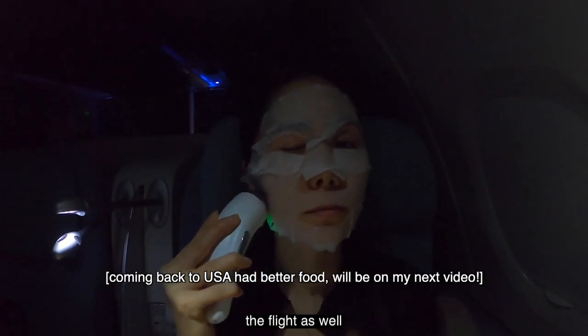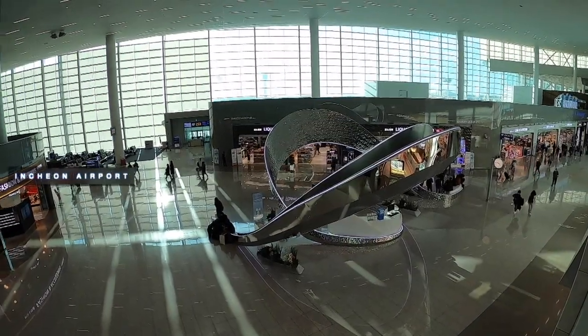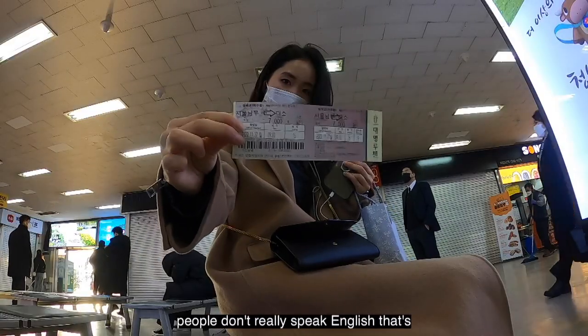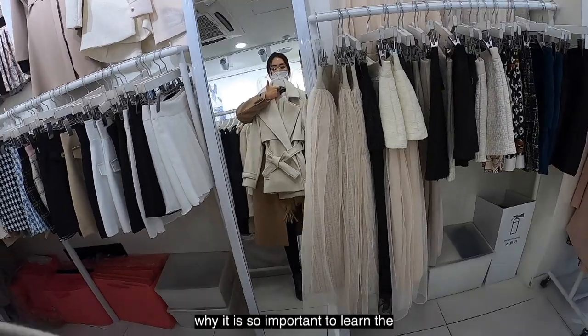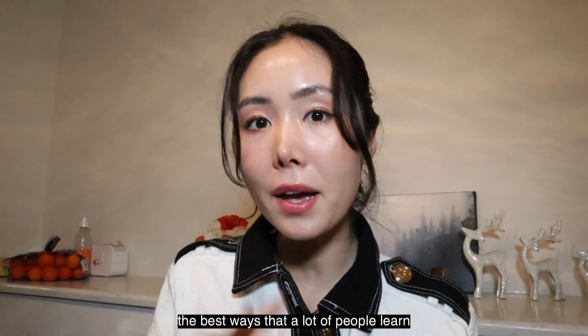A second meal is served two hours before landing as well. I finally arrived at Incheon Airport. Throughout the vlog you'll see that I take you to places where people don't really speak English — that's why it is so important to learn the basics of Korean before you go.